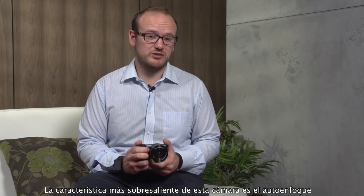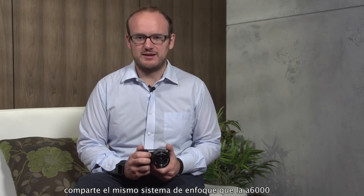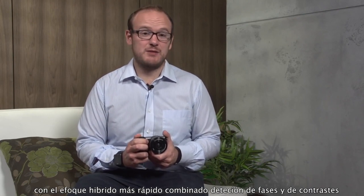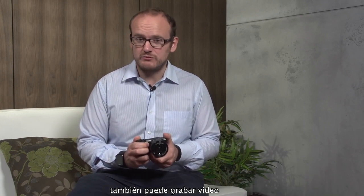The outstanding feature of the Alpha 5100 is the autofocus. It features the same autofocusing system as the Alpha 6000, which means it has 179 phase detection AF focal plane sensors. It can focus in as little as 0.07 of a second, and that's quicker than most digital SLRs. It can shoot up to six frames per second, and the fast hybrid autofocus combining contrast detection and phase detection is also applicable for movies.